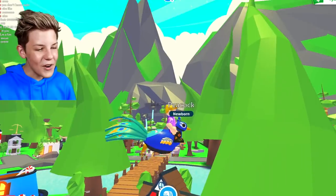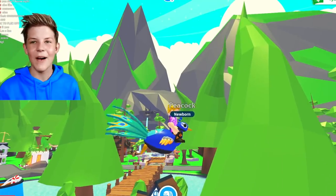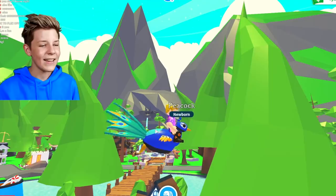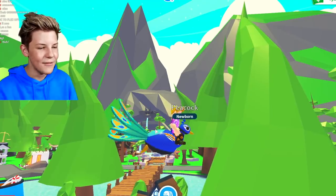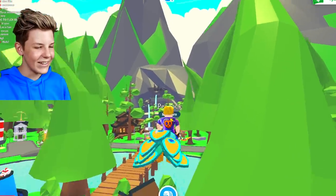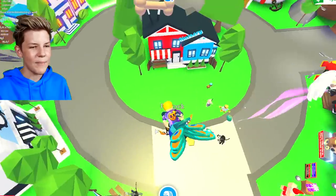This is giving me Nintendo vibes — like Zelda, Animal Crossing, that sort of stuff. It's just giving me those vibes the way that it moves around. Oh my gosh, it's so awesome. This Peacock pet is epic.